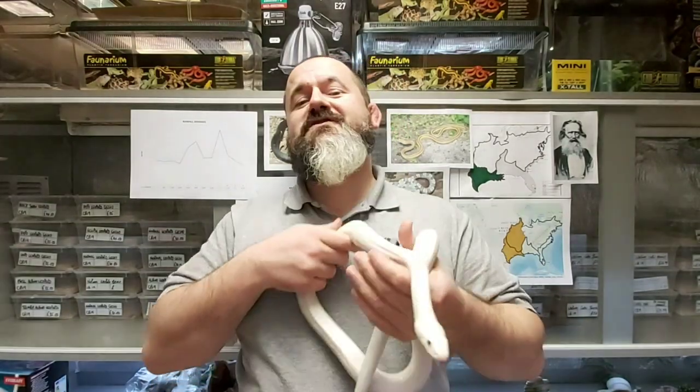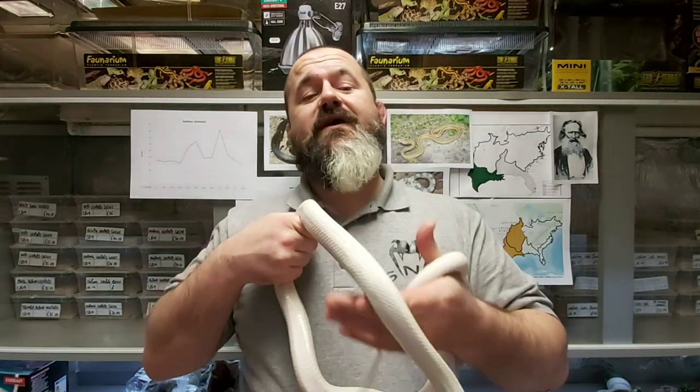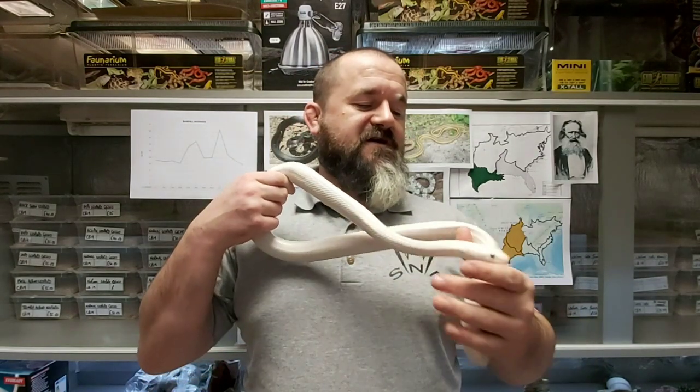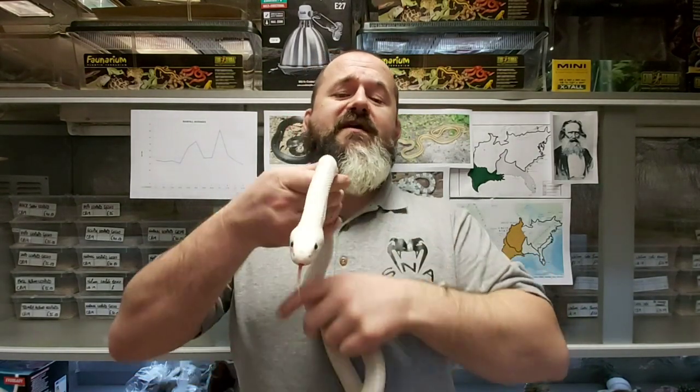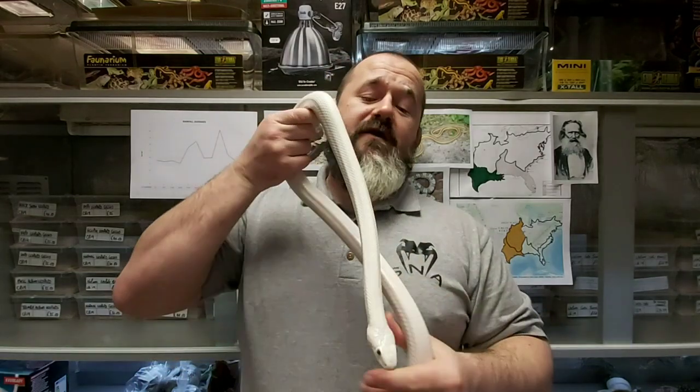Hi guys, welcome to episode 42 of the Introducing Series. Today we're going to be discussing Texas rat snakes, Pantherophis obsoletus lindheimeri.